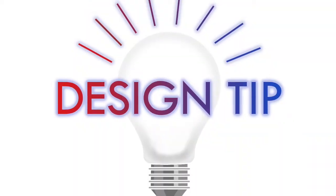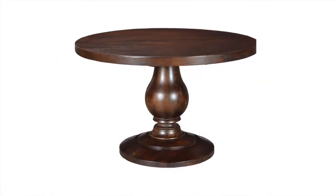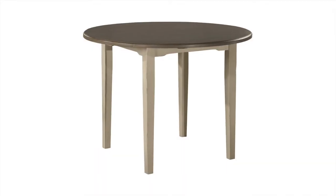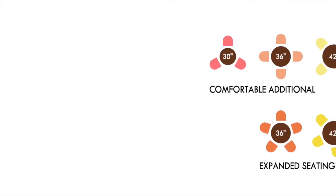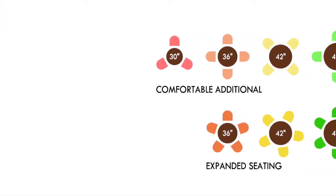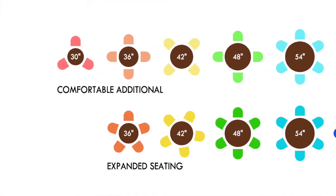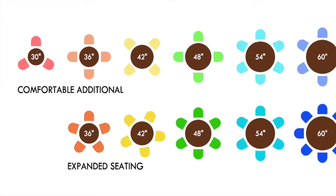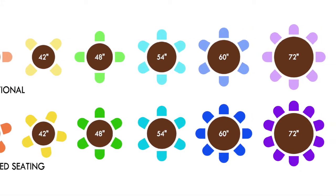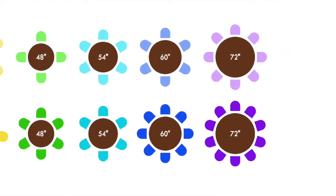Design tip: when choosing a round dining table, the right style base is very important. Choosing between a pedestal, cross-leg, or post-leg will ultimately determine the number of people that may be seated. For example, the table we specified was 48 inches in diameter. With a cross or post-leg base, you are limited to four seats because the chairs would either fit between the crosses or on axis with knees riding on either side of the four posts. When we anticipate occasionally seating more than four, we specify a pedestal base so six chairs can be squeezed in when needed.